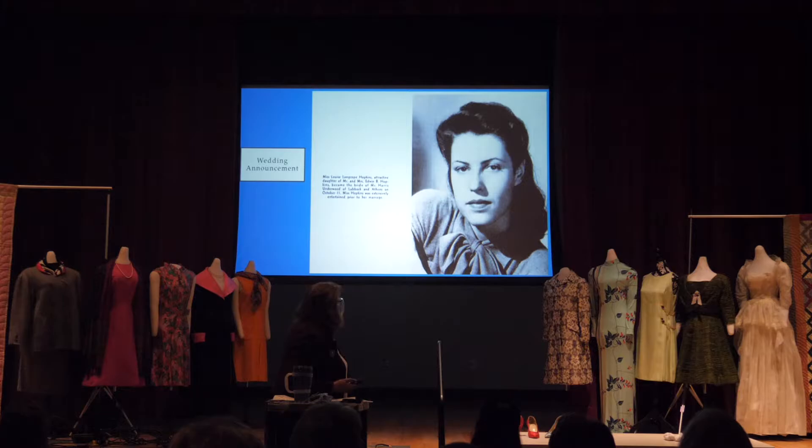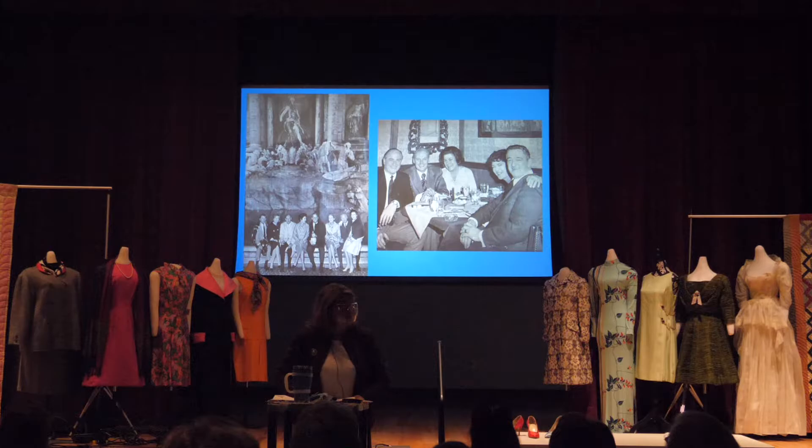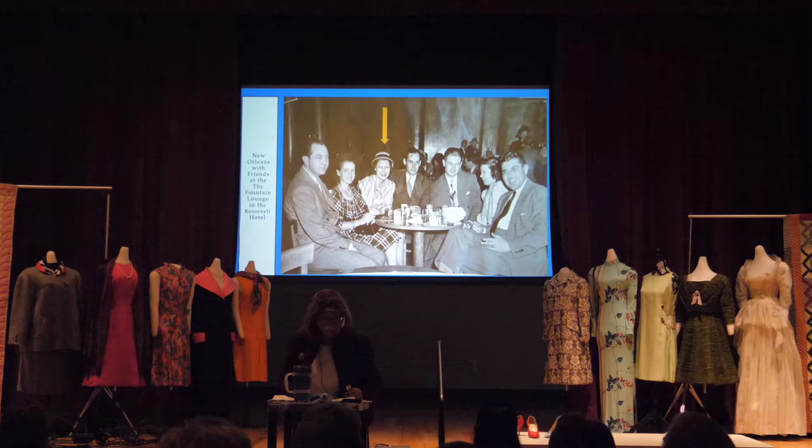Her early life was a lot about parties. I love this picture — on the left it's the background of the Trevi Fountain in Rome, but that's actually a painting. What I love about it is that Louise is sitting on some man's lap — the life of the party in lots of places. And here she is at the Fountain Lounge in the Roosevelt Hotel in New Orleans, with its own little special folder from that place.